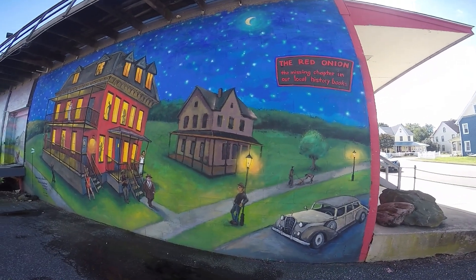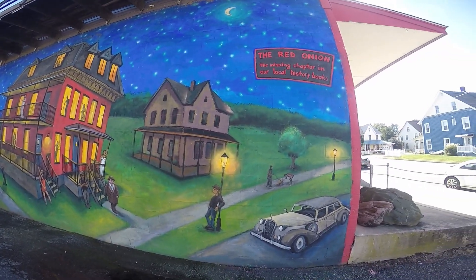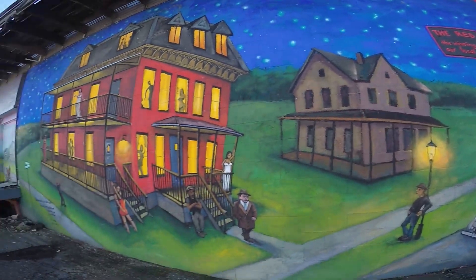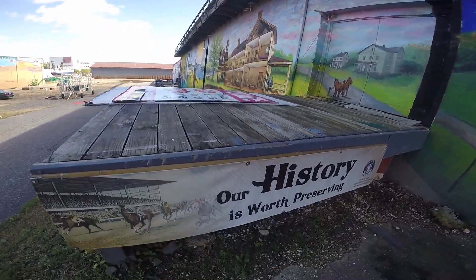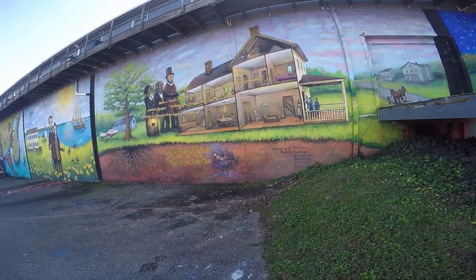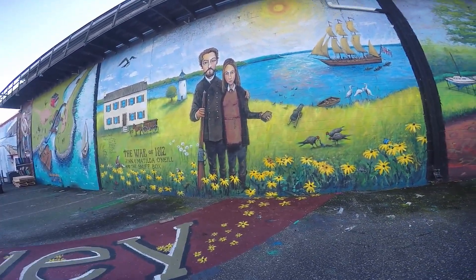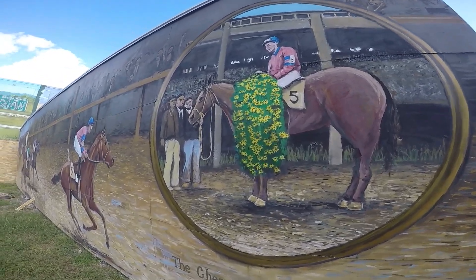Super interesting - these murals here depict some of the historical events that happened in this town back in the day. Look at this - this used to be a whole house, the Red Onion, that is missing from the local history books. They have a mural about it and some preserved history here in Havre de Grace. Check this out - the Underground Railroad, the War of 1812, John and Matilda - I don't even know that story, it would be nice to read about it - and of course the horse racing history.